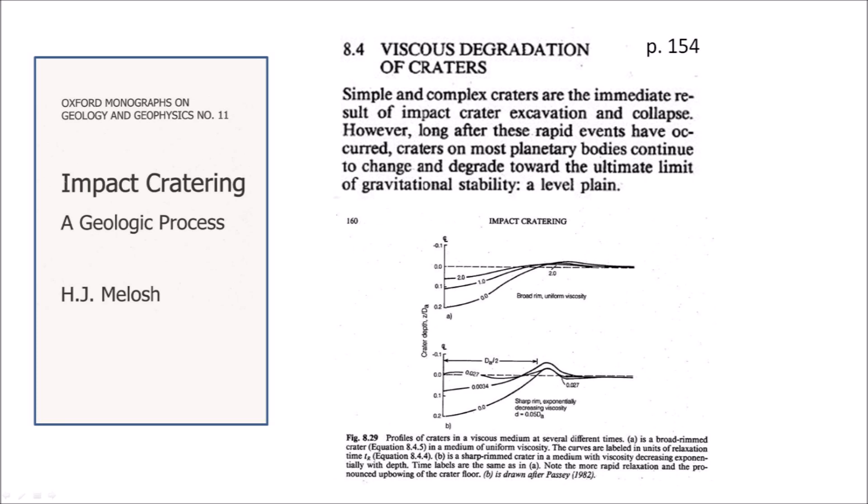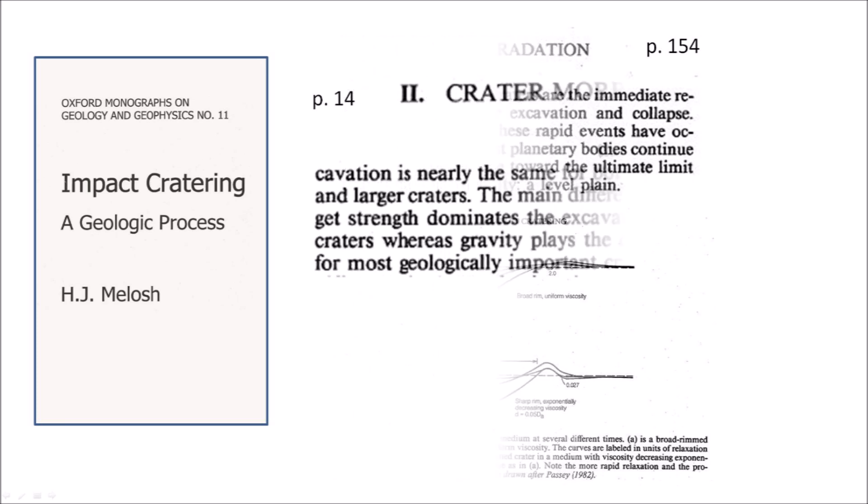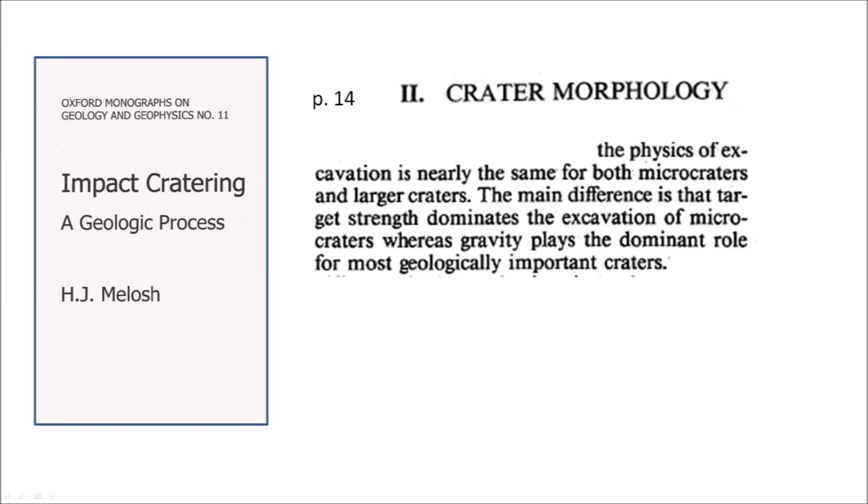The viscous relaxation process is illustrated in an image that shows a cavity decreasing in depth from the bottom up. Regarding the scalability of the physical model, Professor Melosh writes: 'The physics of excavation is nearly the same for both microcraters and larger craters. The main difference is that target strength dominates the excavation of microcraters, whereas gravity plays the dominant role for most geologically important craters.'